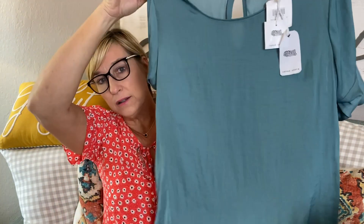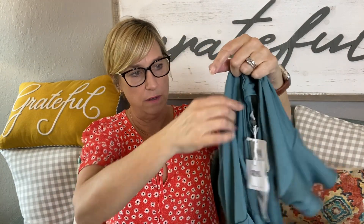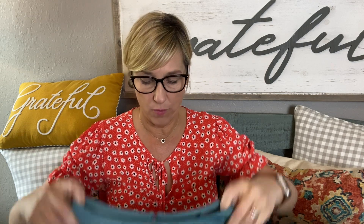This is a really pretty color — it's by Naked Zebra. It just has one of those little stretchy buttons in the back. The material is very silky — feels like silk but it's polyester. It's got a little ruffle on the sleeve. This thing keeps coming unbuttoned — it's like it won't stay buttoned. It's a pretty color though, $42.